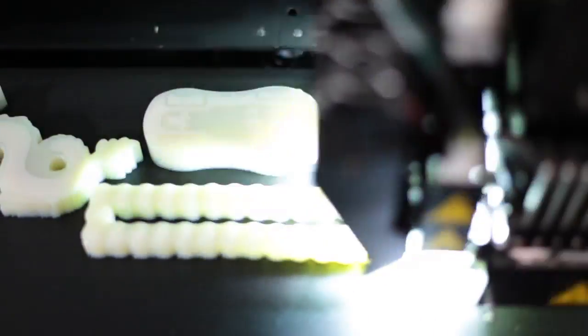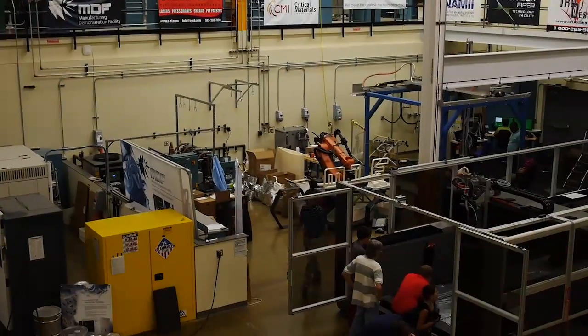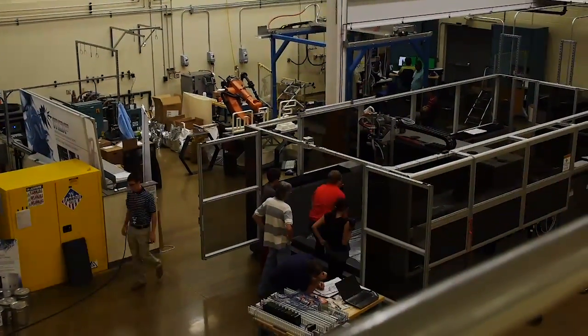No longer just a tabletop novelty, 3D printing has moved from prototypes to the real factory floor. The 3D printed car project was really an outgrowth of a team that was put together to take on a very difficult challenge. This was a Manhattan-style project. We had six months to develop a technology to print out a car.